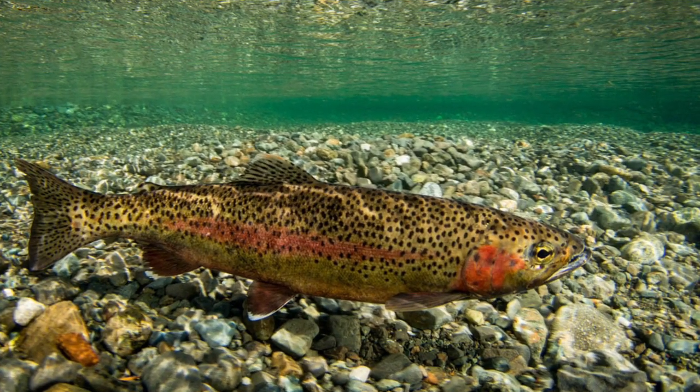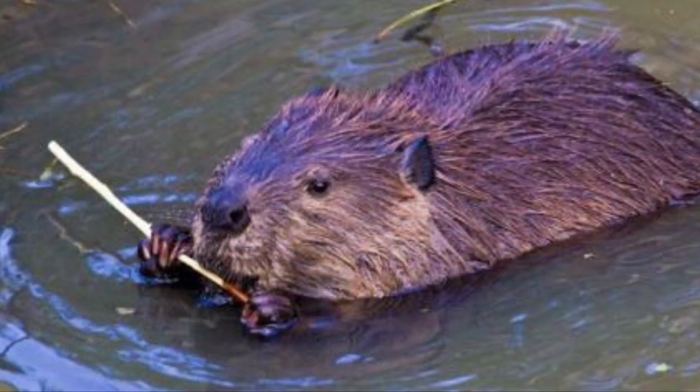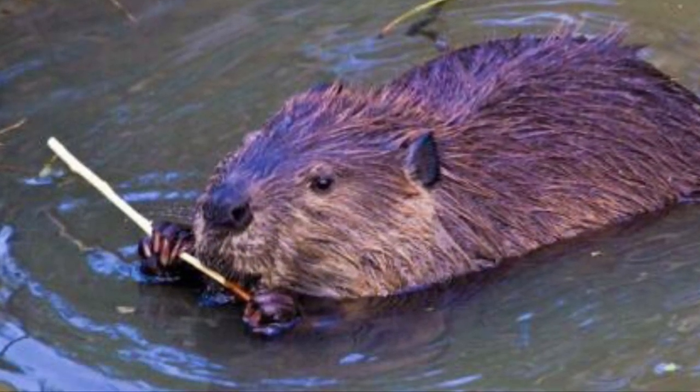Water, like food, is a necessity for all animals to survive. Some animals, like fish, live within the water. Others, like beavers, depend on the ecosystem around the water to survive.